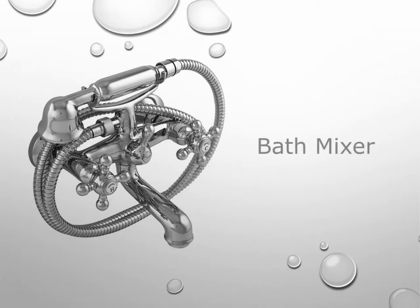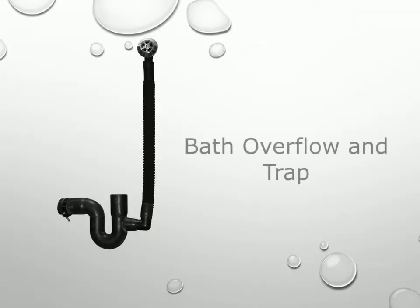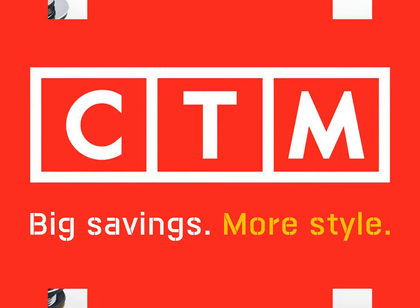You will need the following items to complete your installation. All these items are available at CTM.